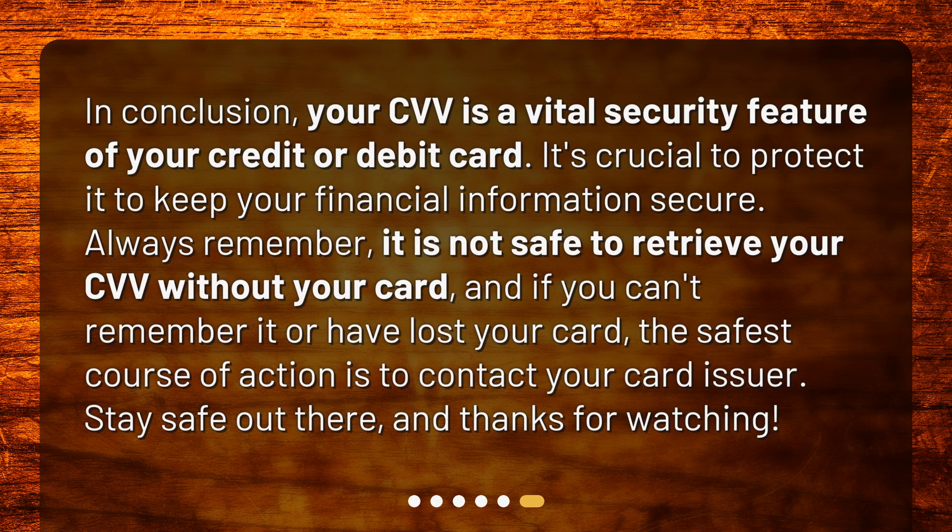In conclusion, your CVV is a vital security feature of your credit or debit card. It's crucial to protect it to keep your financial information secure. Always remember, it is not safe to retrieve your CVV without your card, and if you can't remember it or have lost your card, the safest course of action is to contact your card issuer. Stay safe out there, and thanks for watching.